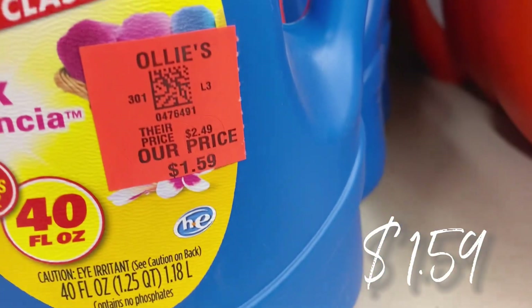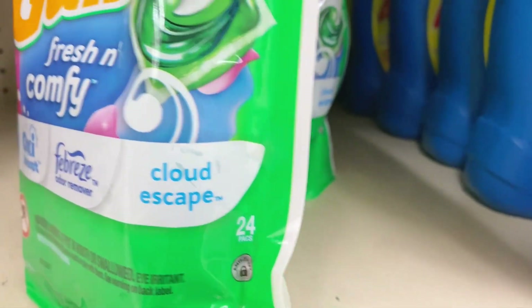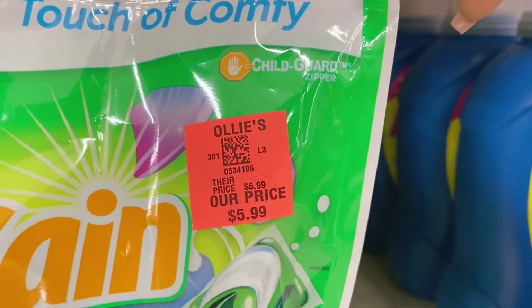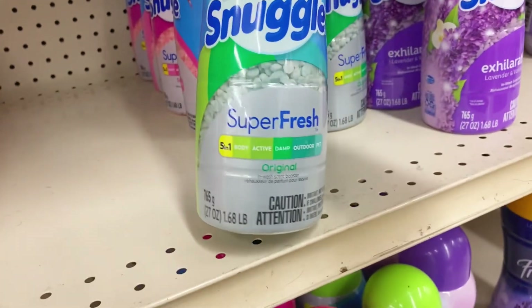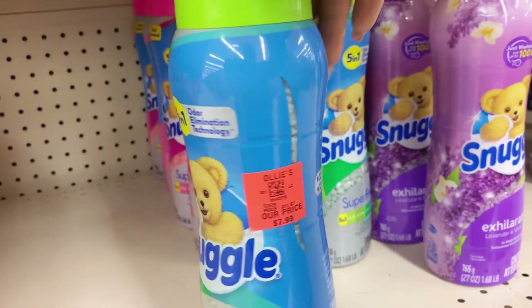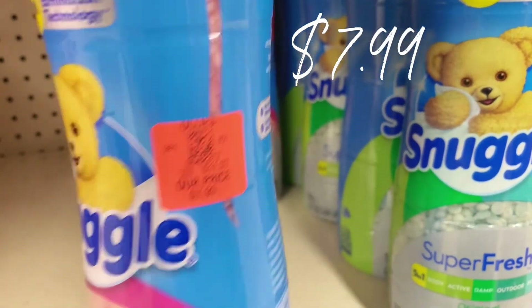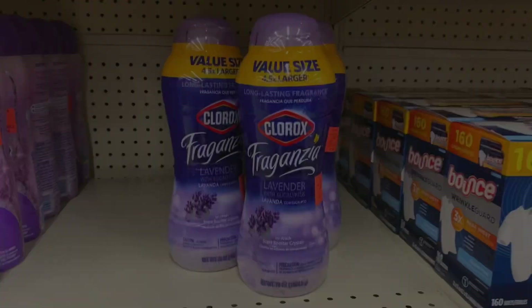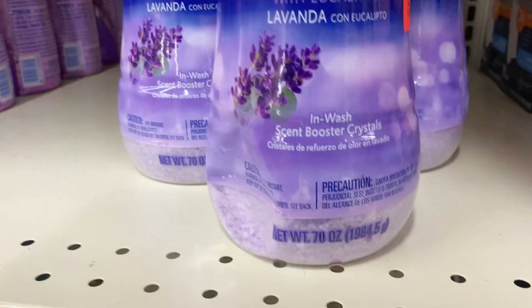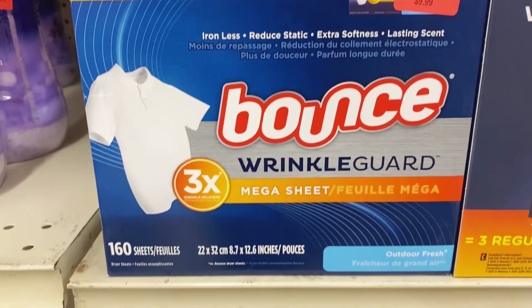New detergent in stock — Ajax Classic, 40 fluid ounces for only $1.59. They've got Gain laundry detergent pods with OxiBoost and Febreze, 24-count for $5.99. New buyout of large bottles of Snuggle Super Fresh five-in-one odor eliminator — normally about $12, they're $7.99 at Ollie's in three different scents. Also a new buyout of Clorox for Gain scent-boosting crystals for $7.99. Bounce Wrinkle Guard sheets, 160-count big boxes for $9.99.